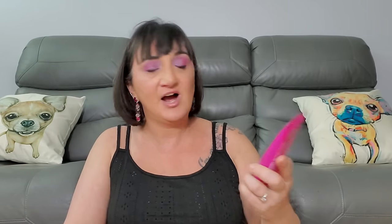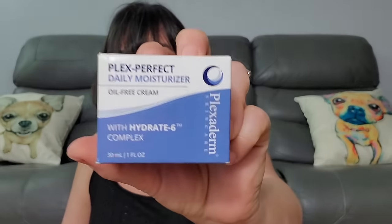Next is Berry Clear Illuminating Peel Mask, Raspberry and Açaí — it delivers powerful antioxidants to help minimize pores, calm flare-ups, and smooth skin. Sit back, relax, and renew. Next is Plexiderm Perfect Daily Moisturizer with Hydrate Six Complex, 30 milliliters — pretty expensive too. And there are two Band-Aids banded together — little ones with hearts on them. Everybody needs Band-Aids with hearts.